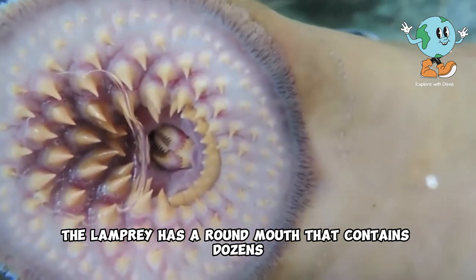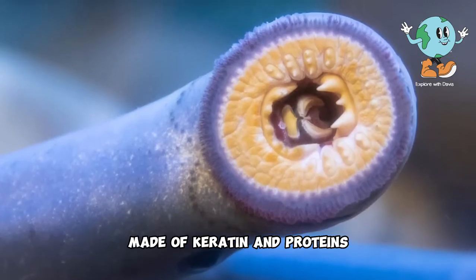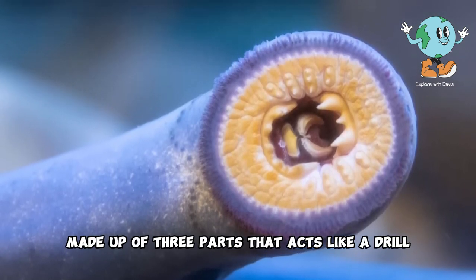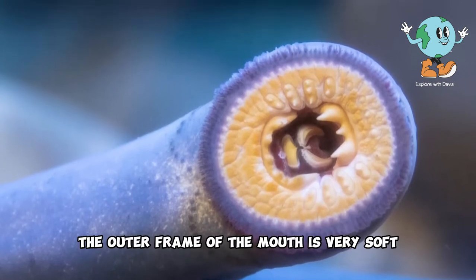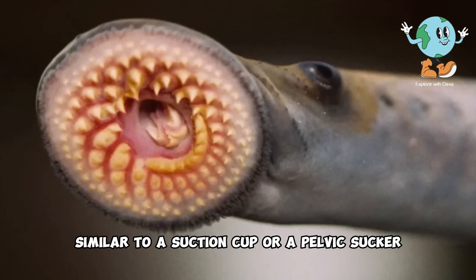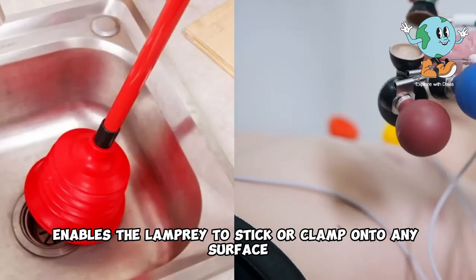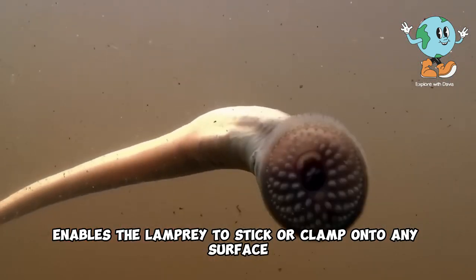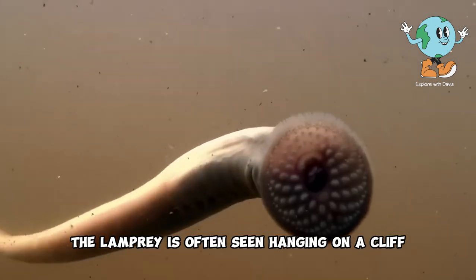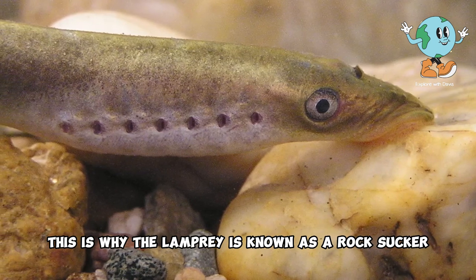The lamprey has a round mouth that contains dozens, if not hundreds, of sharp teeth made of keratin and proteins. In the center of these teeth, there is a pointed tongue made up of three parts that acts like a drill. Additionally, the outer frame of the mouth is very soft, which allows the lamprey to attach to any surface, similar to a suction cup. The unique structure of its mouth enables the lamprey to stick or clamp onto any surface so tightly that it can even attach to rocks. The lamprey is often seen hanging on a cliff with its mouth attached, while its body floats in the water. This is why the lamprey is known as a rock sucker.